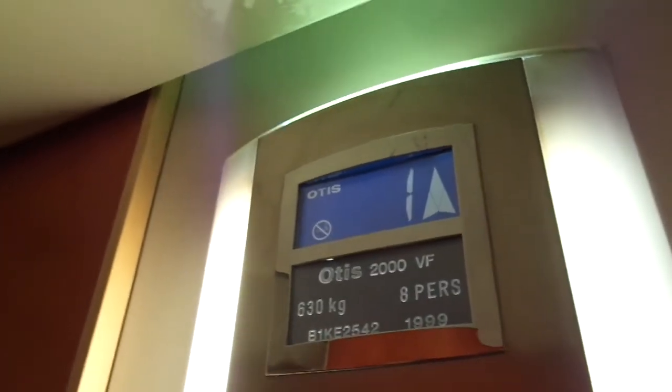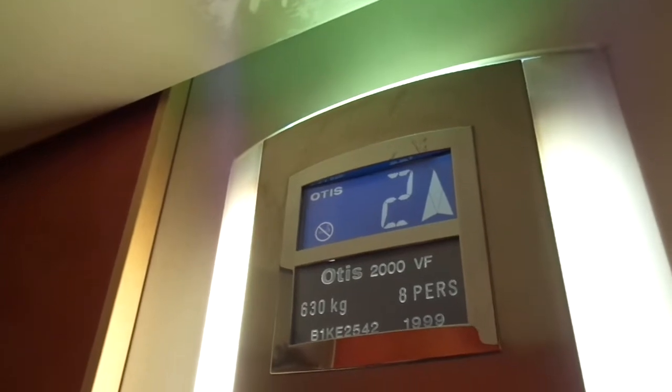This elevator is from 1999, Odys 2000 VF traction, 8 versions of 6.3 km, 1K82542.